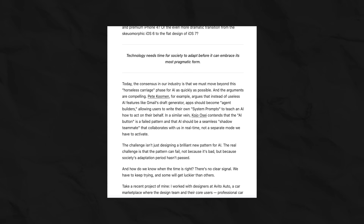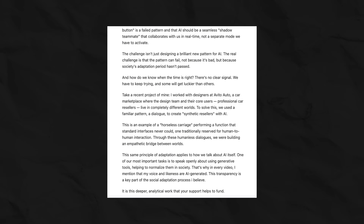And speaking of ideas, every week I send out a newsletter with the most thought-provoking articles and hidden gems I find online. It's designed to give you a dose of inspiration and connect the dots in the design world, just like we did in this video. It's free and the link is right there in the description.